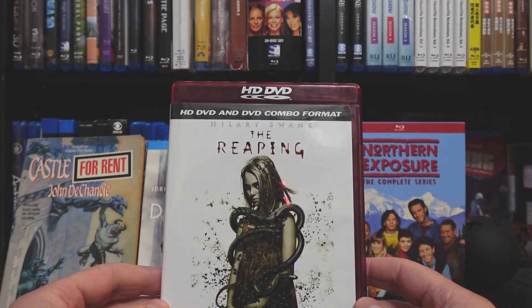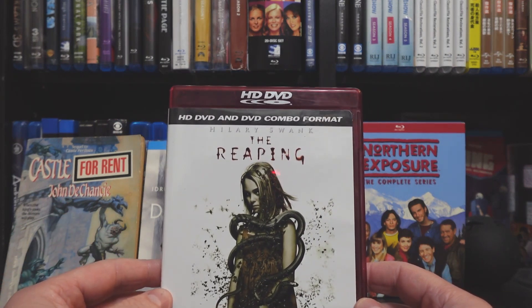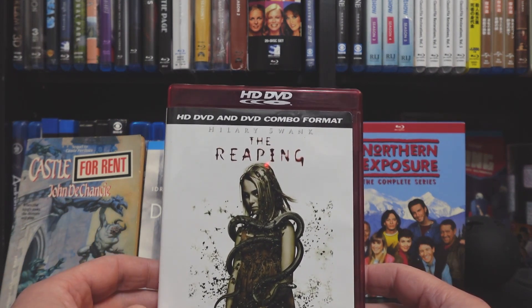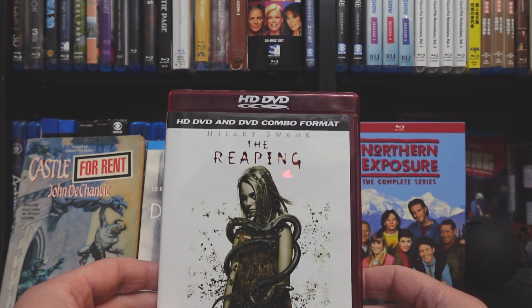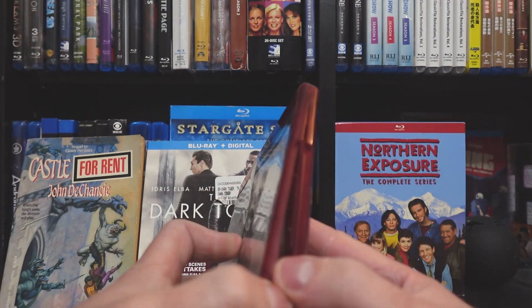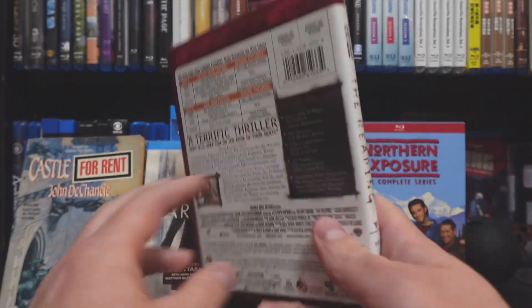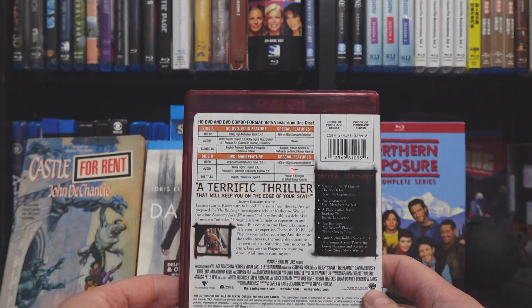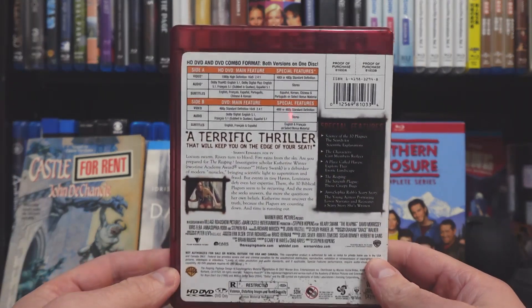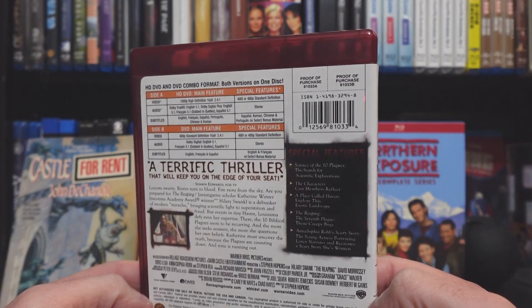I did grab one because it was 75% off, so it ended up being roughly a dollar — worth it like a rental. Hilary Swank, The Reaping, a horror movie. It's the double-sided HD DVD and DVD combo format. We'll give it a shot; if it's something fun it'll stay in the collection, and if I don't really enjoy it then I'll just pop it up in the store or get rid of it — like a dollar rental.